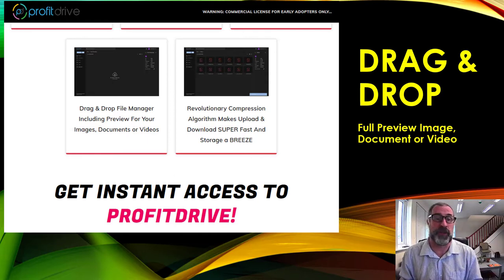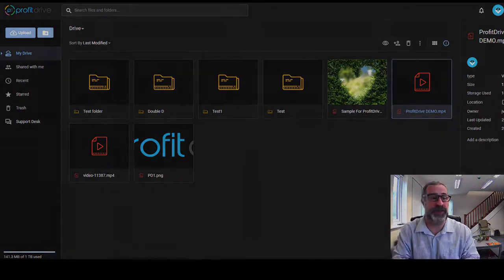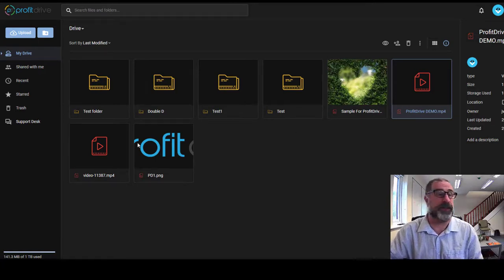There's no monthly fee whatsoever — you pay a one-off fee and get a ton of value. Now I'll go into the software and show you the drag and drop. As you can see, this is the Profit Drive desktop and it's very simple. All of these files have just been dragged and dropped in — very straightforward.